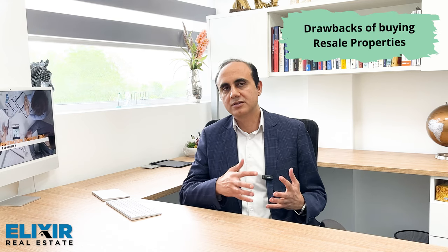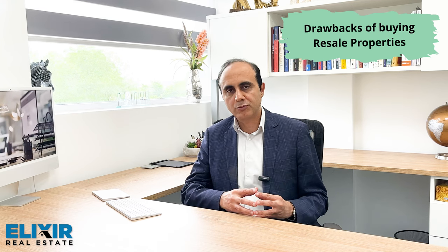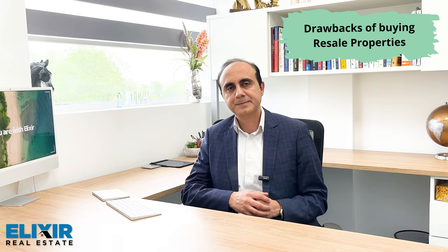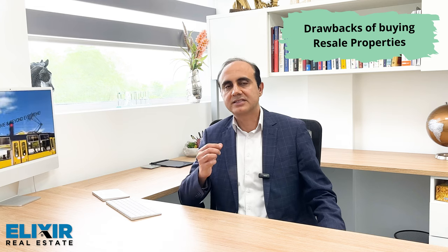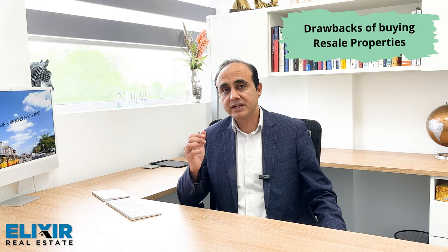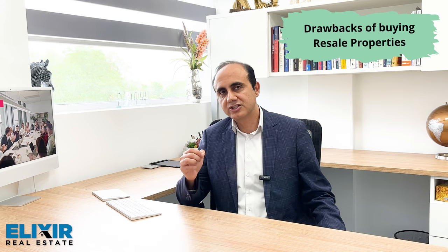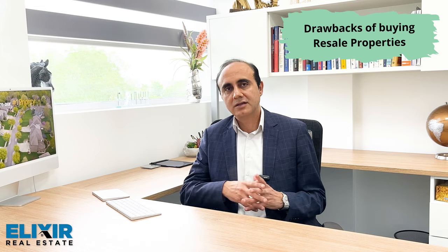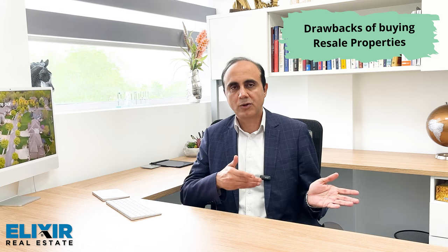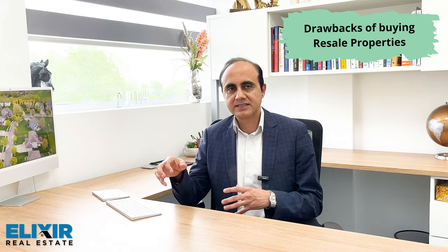On the other hand, the downsides of buying resale would include that older properties typically require more maintenance. Setting aside reserve funds will give you peace of mind when moving into an older property. Older properties will also miss the modern design aesthetics, both in terms of materials used inside and out, and also for the floor plans. In modern architecture, the open-concept layout is a trend today, and this is difficult to find in older properties where the norm was a dedicated kitchen and a distinct living space.